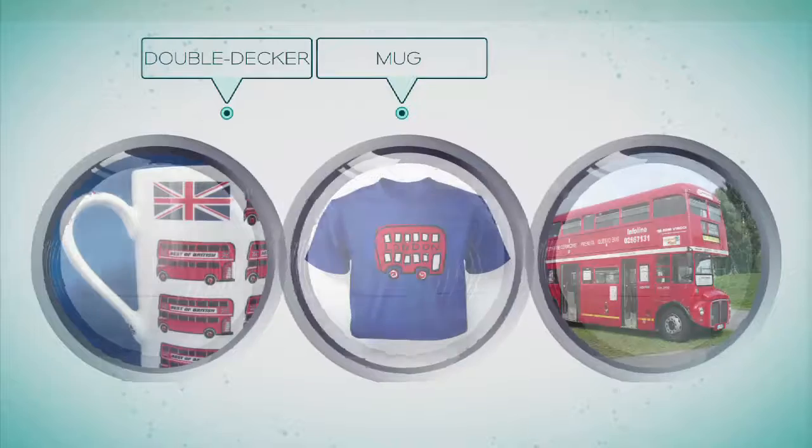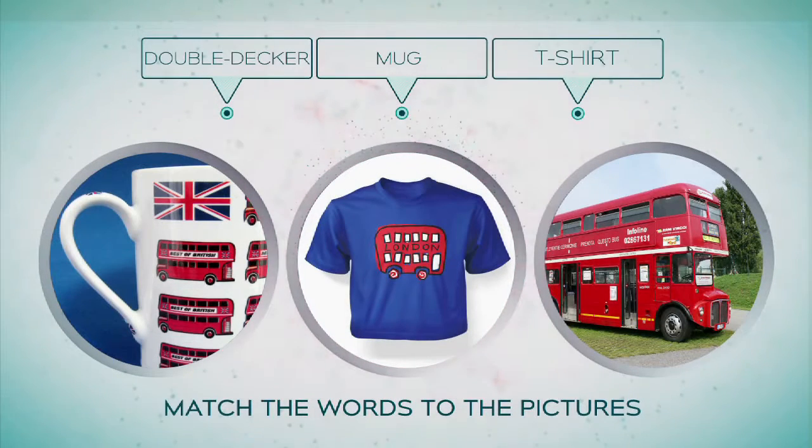Excellent work. Now it's time for our second vocabulary task for today. Match the words to the pictures: Double-decker. Mug. T-shirt.